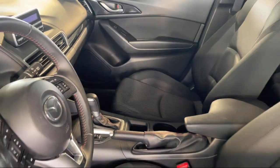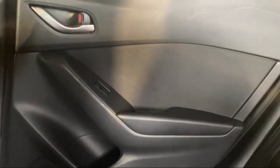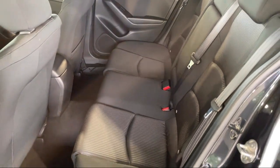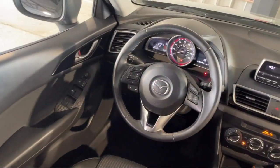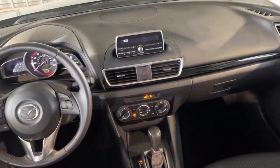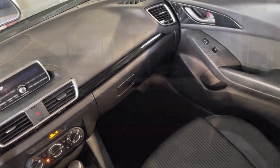Every Fitzway used vehicle we sell gets the Fitzway checkout — a comprehensive inspection by our highly skilled technicians. We'll provide you a copy of the inspection report and a Carfax vehicle history report. Fitzgerald Auto Malls is the first and only auto dealer group in North America to have achieved the ISO certification.